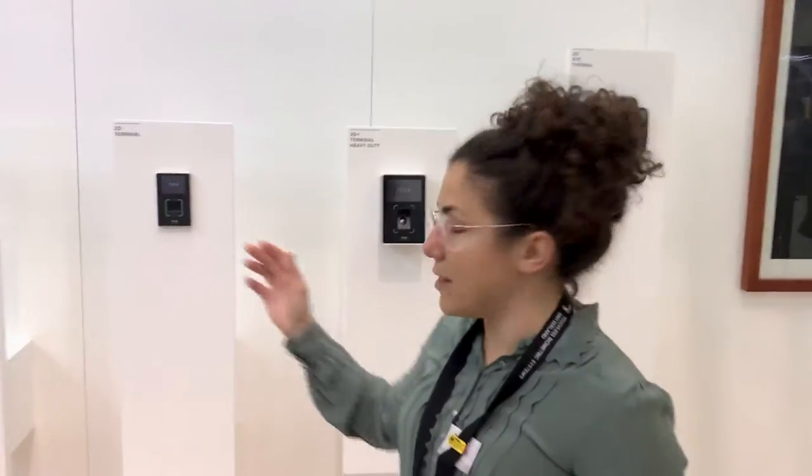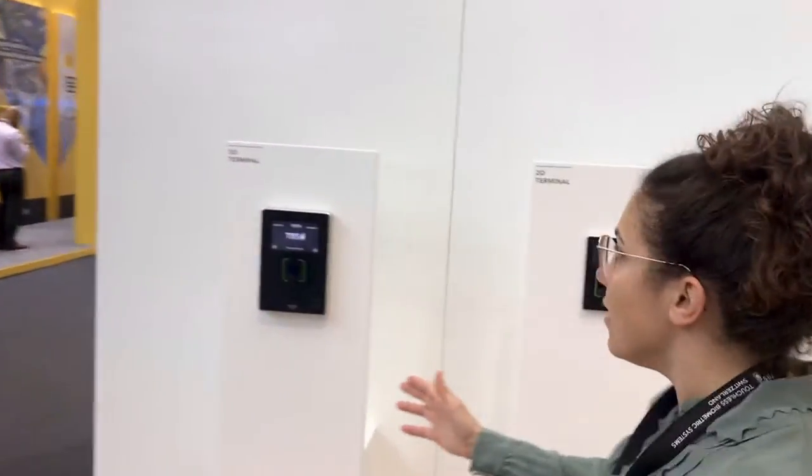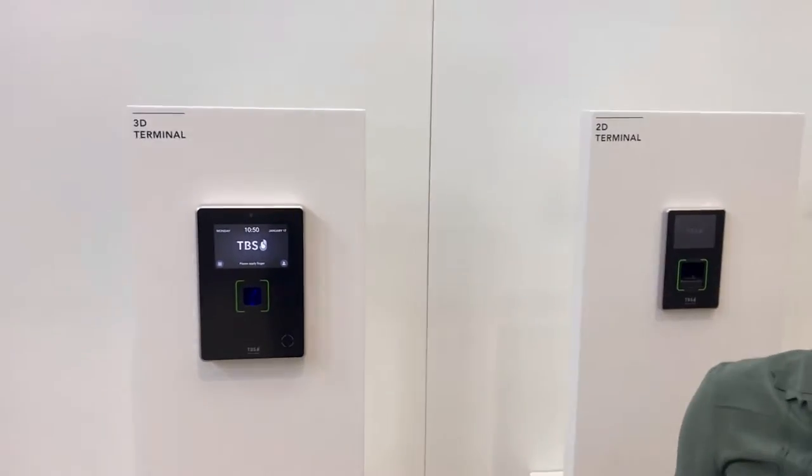We are the technology leaders in biometric technology. We have a long history that started more than 10 years ago with the invention of this 3D terminal. It was the first truly touchless fingerprint reader to the highest level of security, equipped in banks, governments, and places that require high security access control.